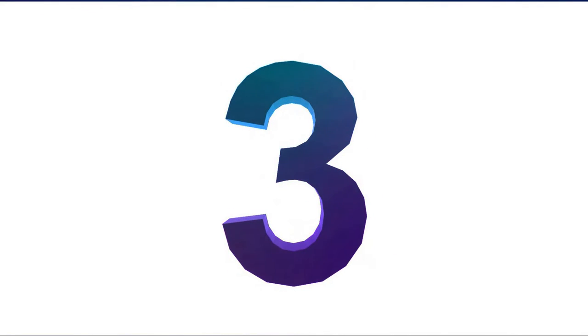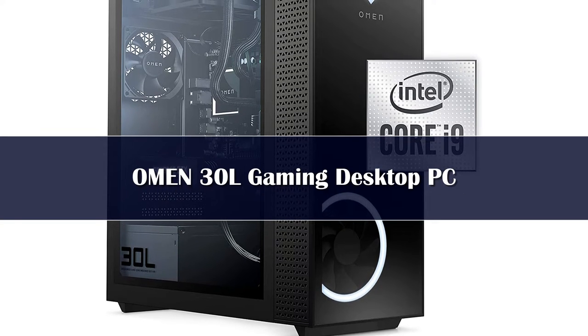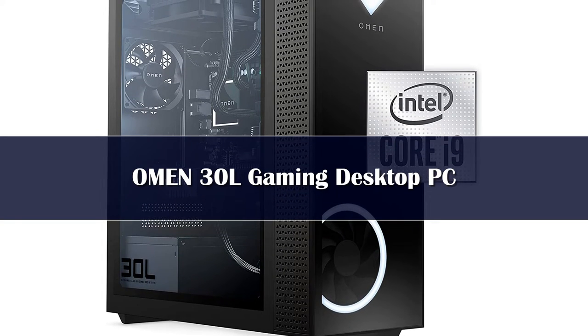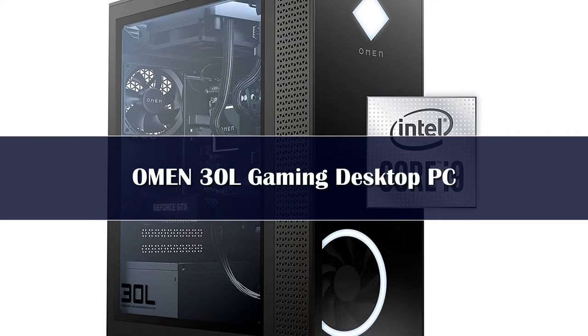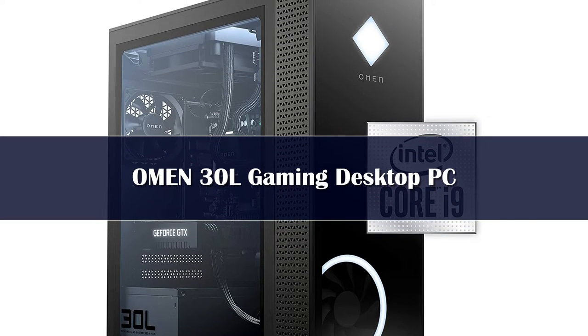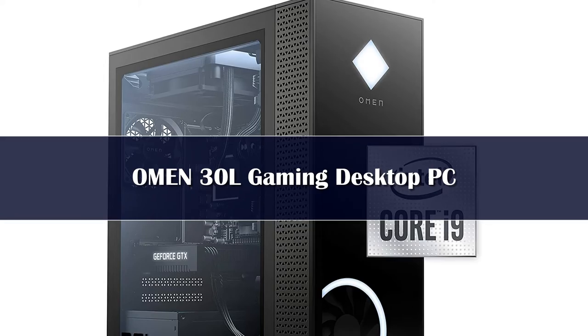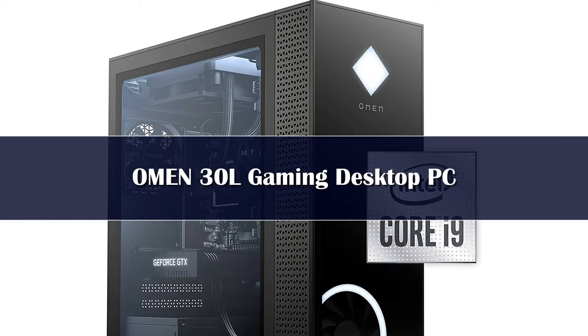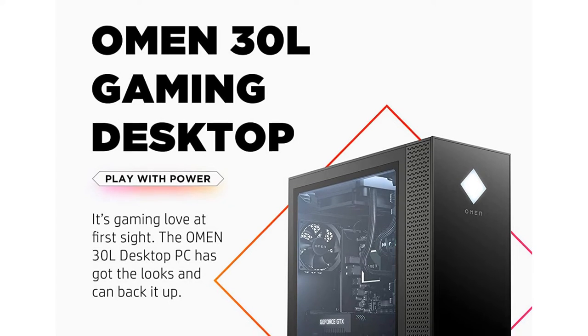Number 3. HP Omen offers a wide range of customization options with its Omen 25L, 30L, 40L, and now 45L systems, allowing you to take your pick of AMD, Intel, and Nvidia components for both CPU and GPU options. You can also take that configuration to the memory and storage requirements, allowing you to really tailor your system.